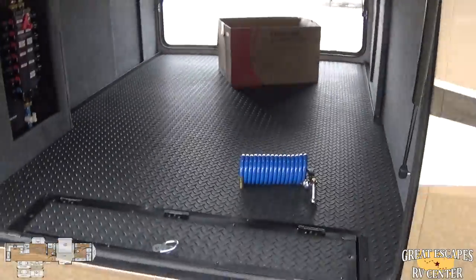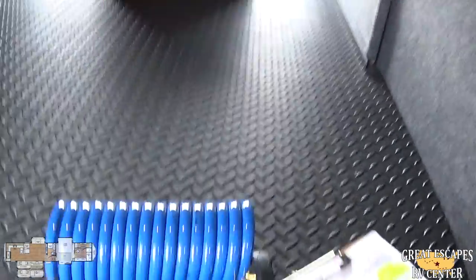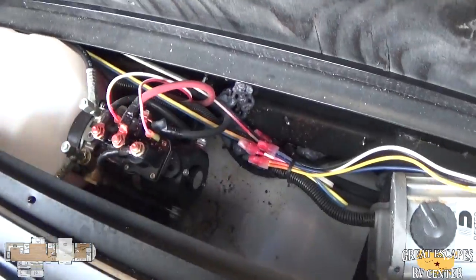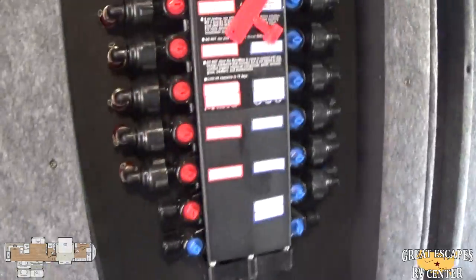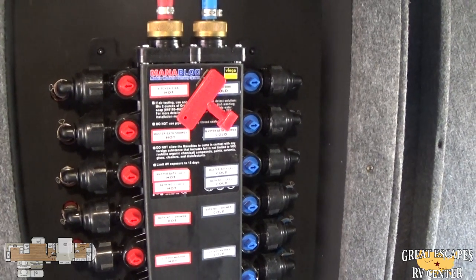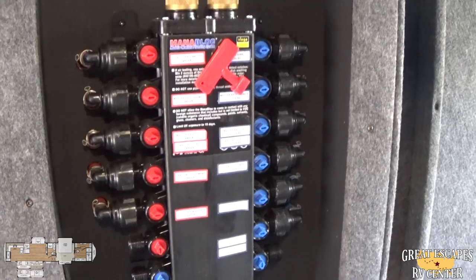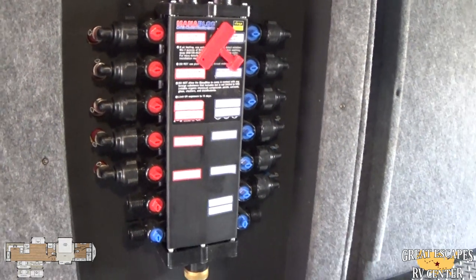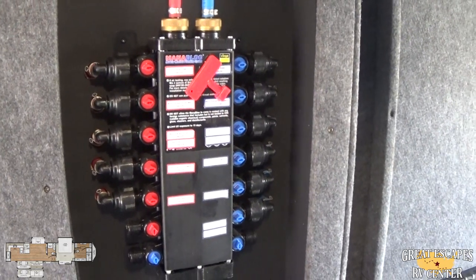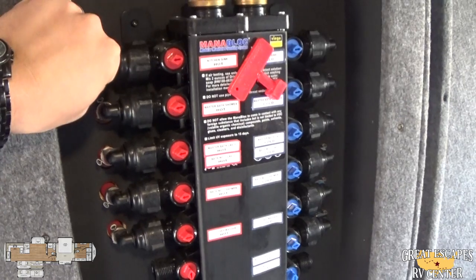Let me open this — there's a large amount of pass-through storage that gives you tons of space. Down here you're going to see the access panel for your hydraulics for the six-point auto level. This is the Manablock modular manifold plumbing system. What I mean by that is, if you happen to have a line that breaks — and nothing lasts forever — or you have a water leak, rather than it potentially flooding your camper and giving you more headache, you can actually isolate individual valves.